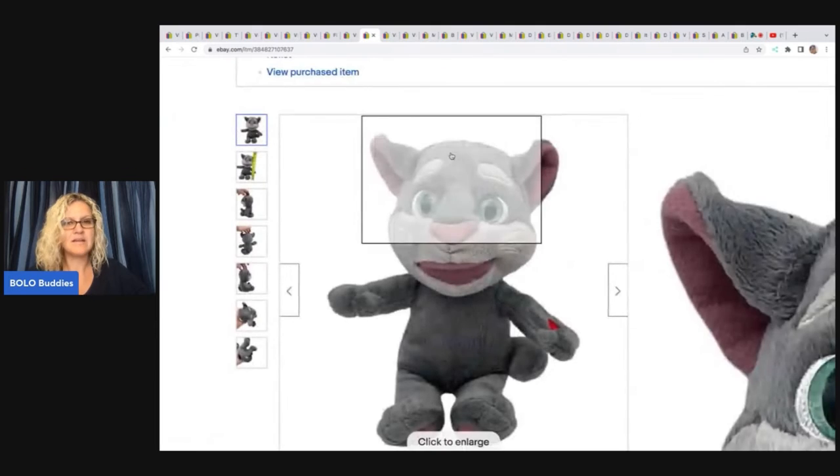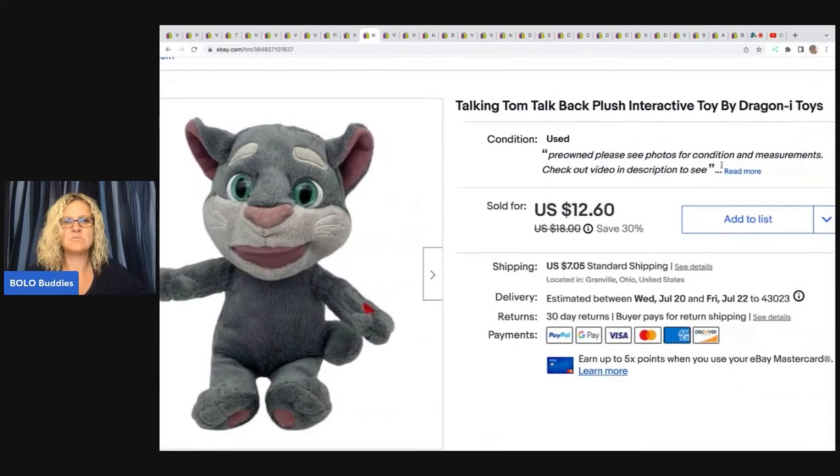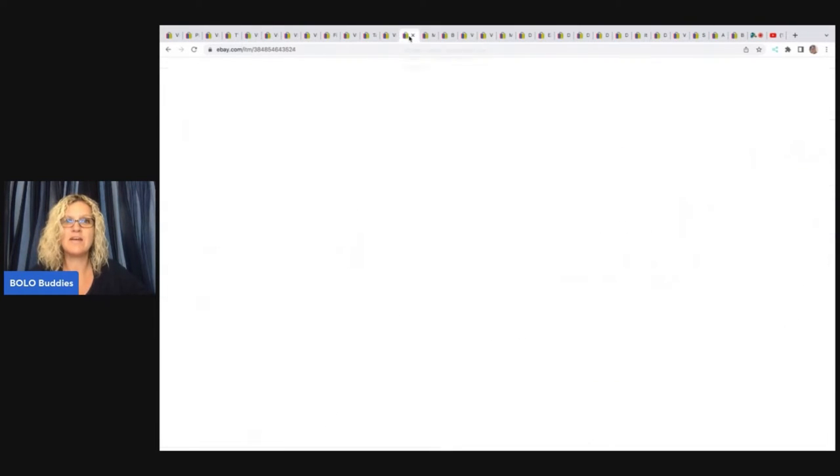I sold this Talking Tom and I put a video on my YouTube channel. It sold really quickly and I'm wondering if somebody saw that video and came over and bought the item, because it was shortly after I released the video that it sold — $12.60 plus shipping. I got this at the Goodwill for a dollar.